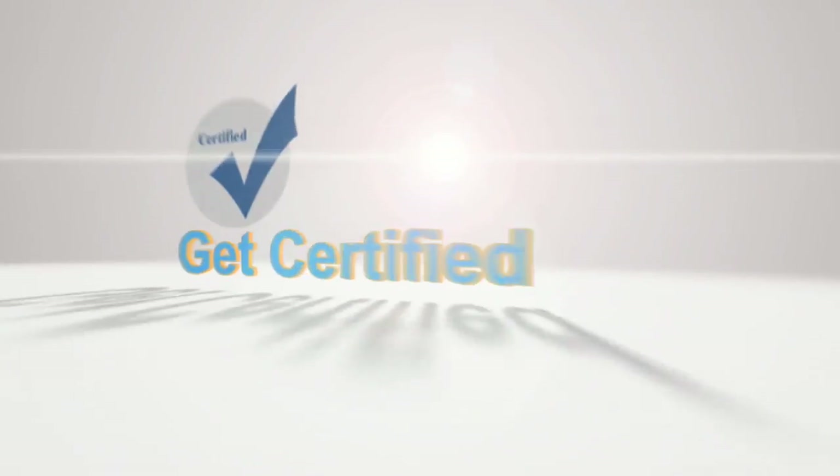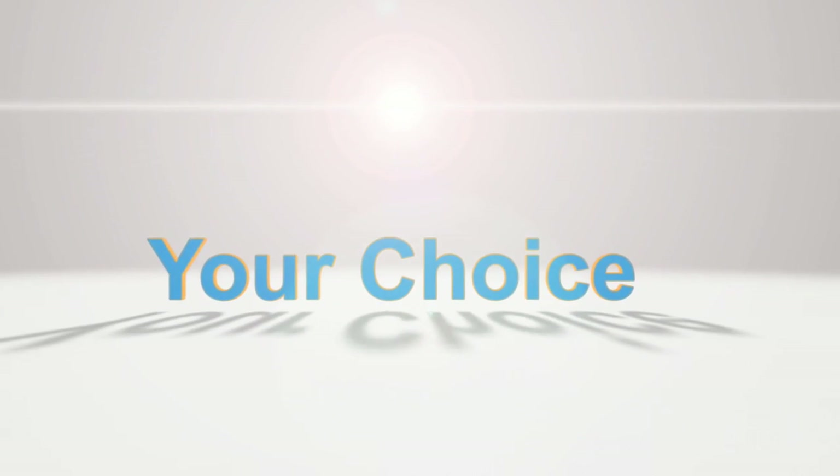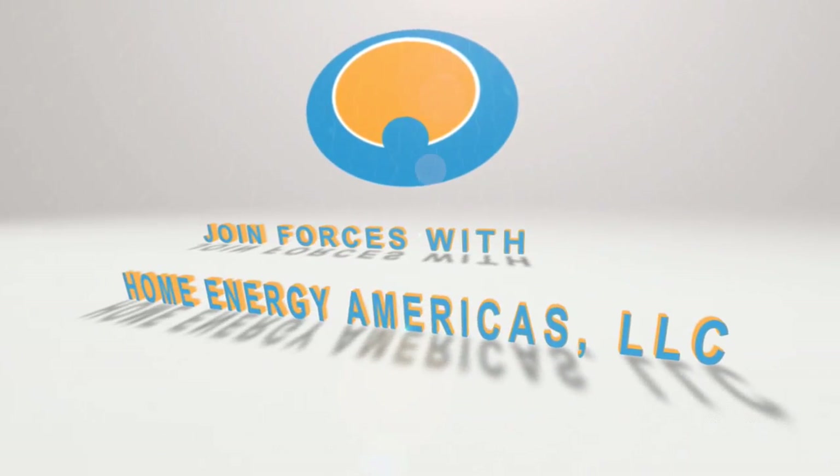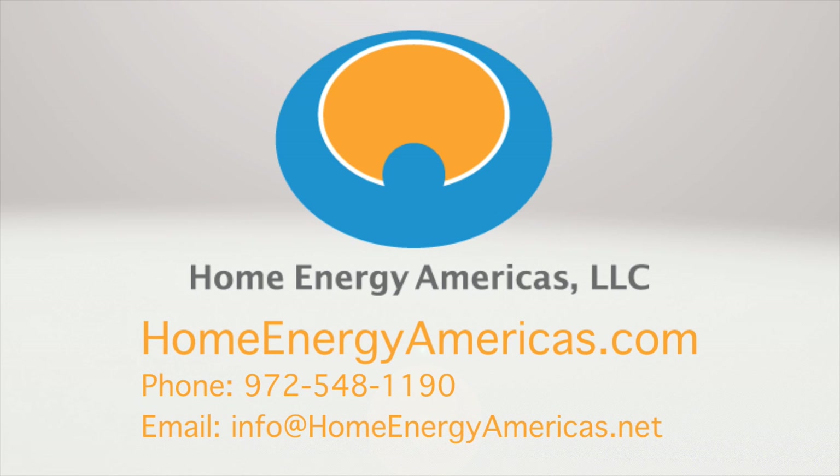Home Energy Americas offers hands-on training and certification to allow you to sell and distribute these products to your customers. Become a dealer or distributor in your area today. For more information on these products or additional questions, please visit our website at homeenergyamericas.com.